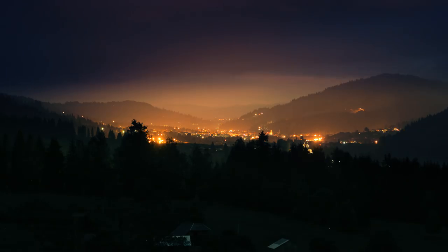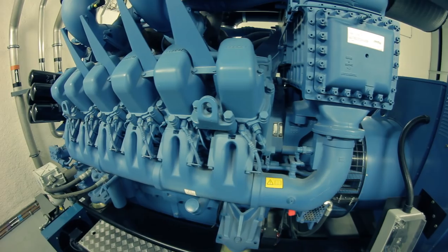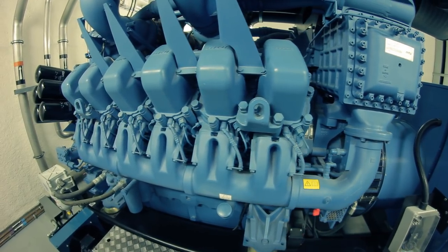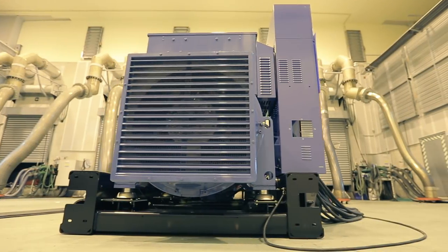Homes are becoming more and more dependent on electricity. Today's smart systems allow power generators to automatically turn on the power supply when electricity on the grid is turned off. But how do they make one?